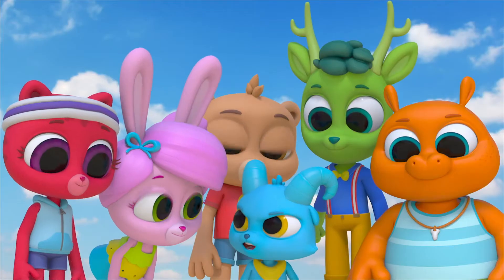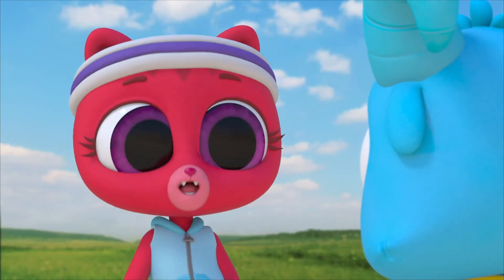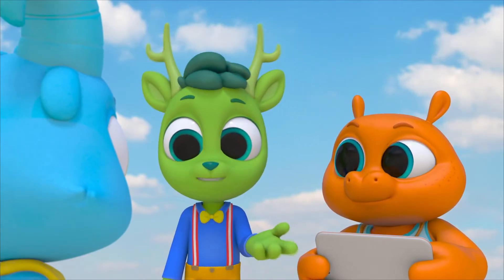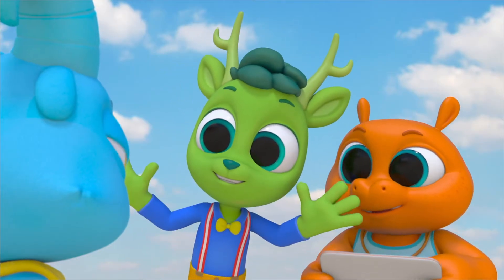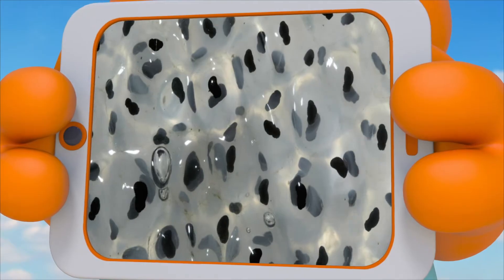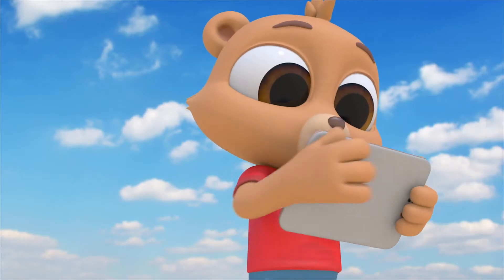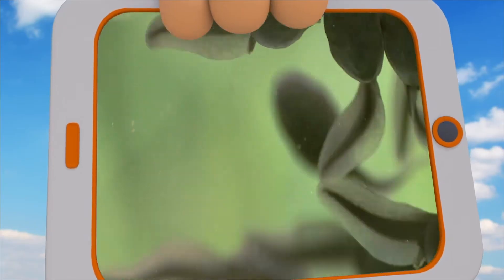Fishies! Not froggies! When these tadpoles get older, they're gonna become froggies! Some animals like frogs have bodies that change from one form to another as they grow — that's called metamorphosis! Mother frogs lay eggs, and when the eggs hatch, tadpoles come out. Tadpoles are baby frogs! They have long tails and live and breathe under water, just like fish do.